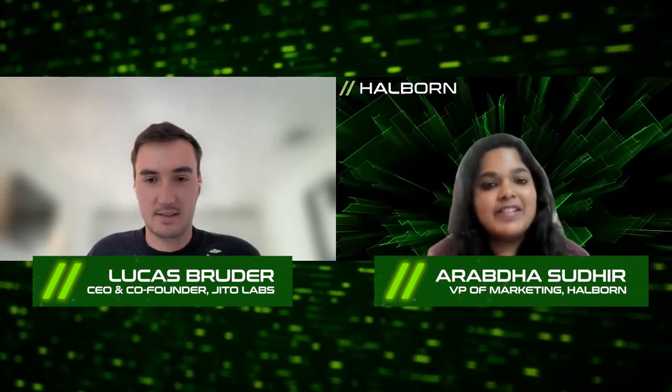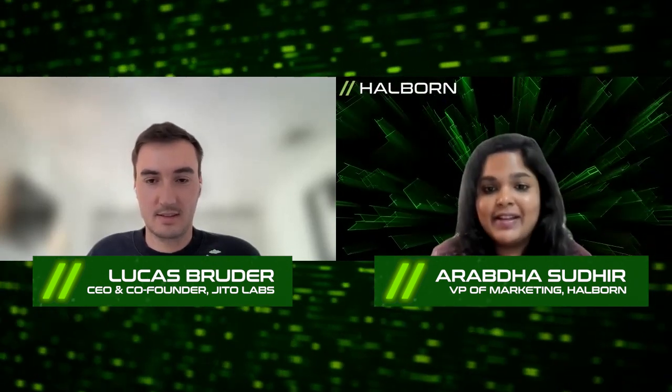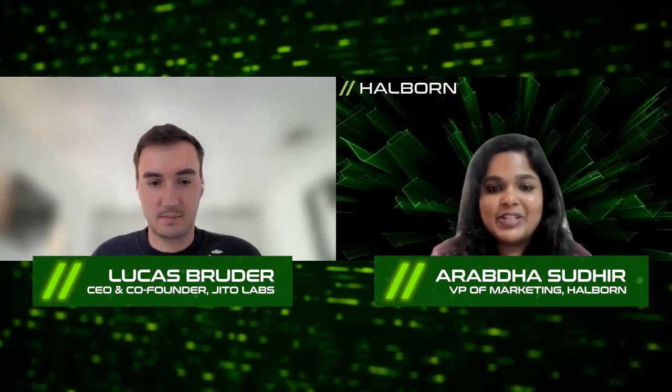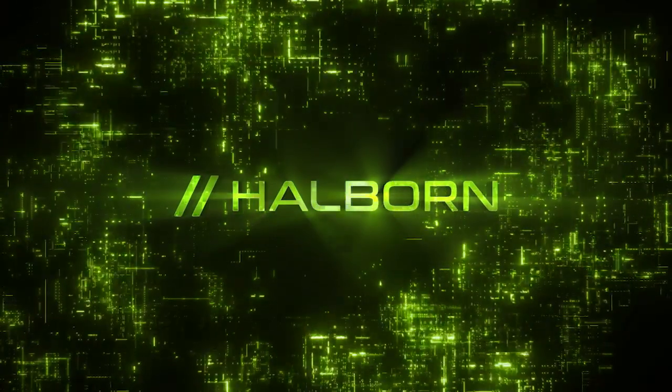Lucas, thank you so much for joining us on this conversation and sharing your insights with all our viewers. If you have a question about JitoLabs, feel free to ask us in the comments below and we'll get back to you. Thank you again.